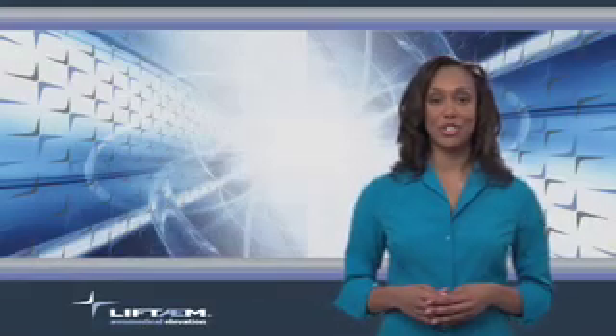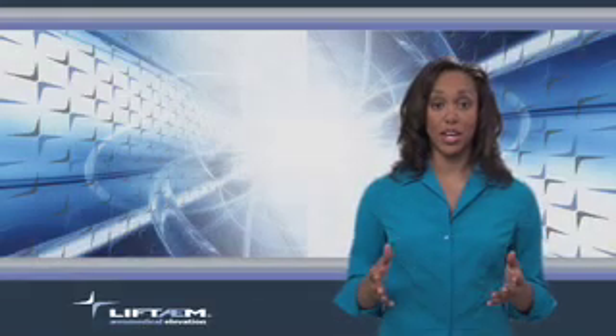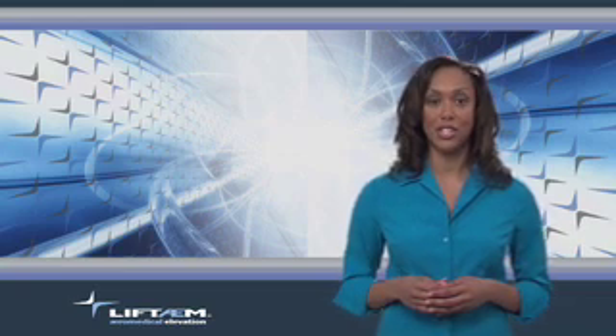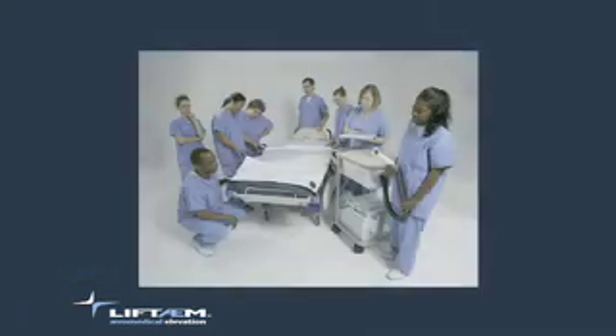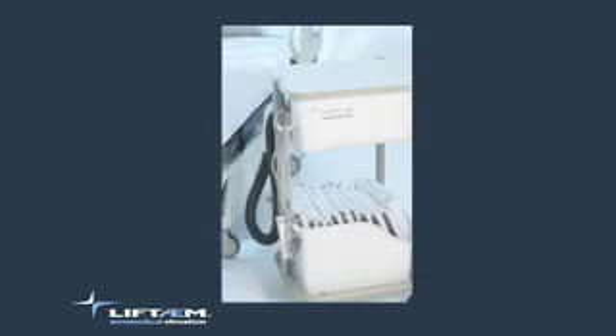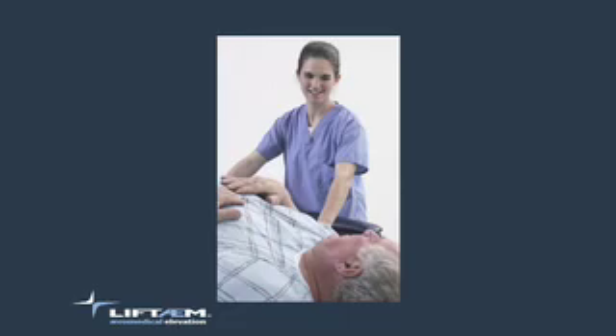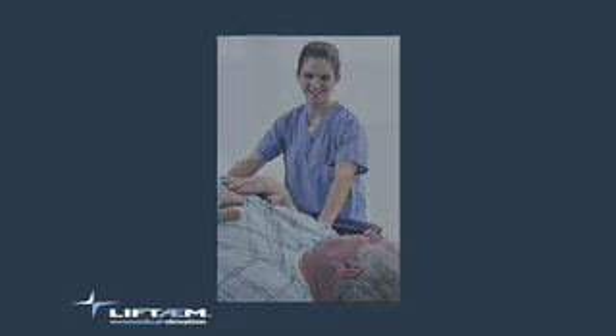With the Lift Team, lateral patient transfers can be accomplished by only one healthcare personnel with virtually no risk of injury to either the patient or personnel. The Lift Team is the perfect solution for hospitals as well as sub-acute care facilities. The Lift Team is uncomplicated and mobile. The disposable radiolucent artifact-free mats are conveniently stored. This unique product advances patient care techniques, greatly reduces risk of injury, and provides an affordable, safe, and easy method for lateral patient transfers and patient repositioning.